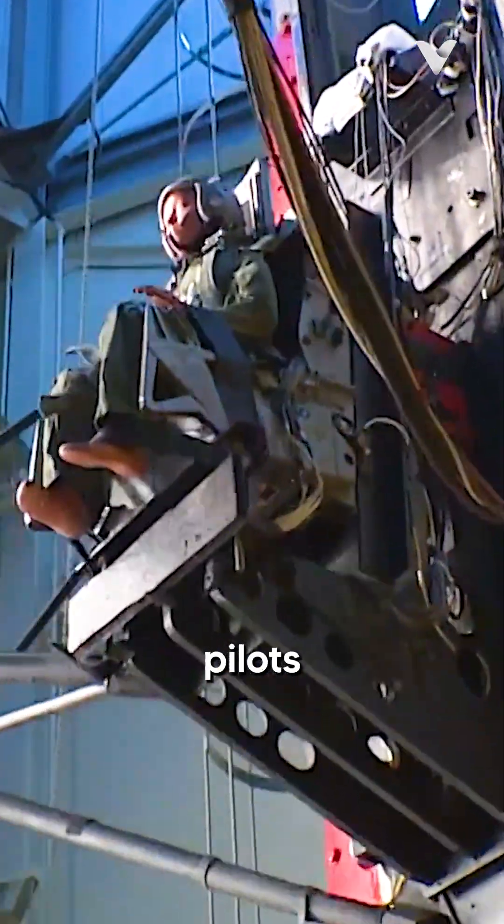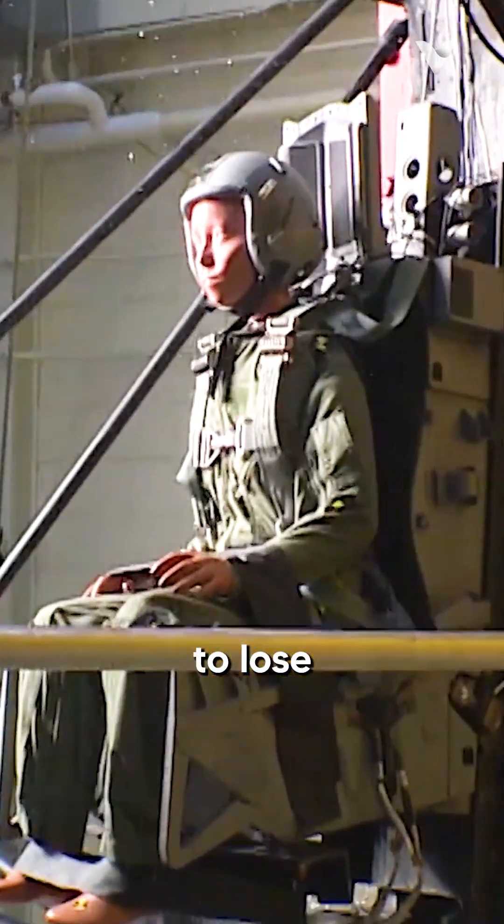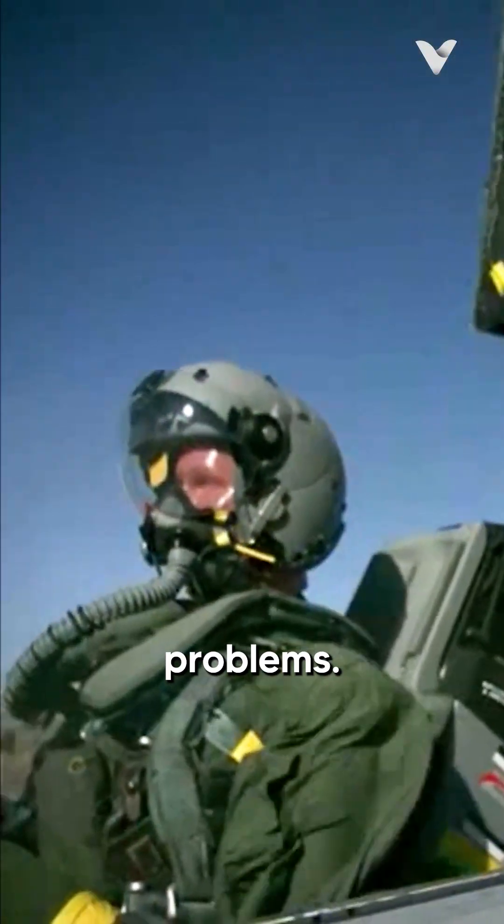The forces involved are so extreme that even with modern protective gear, pilots can face serious health consequences. It's not uncommon for ejected pilots to lose an inch or two in height temporarily due to spinal compression, or to suffer from long-term back problems.